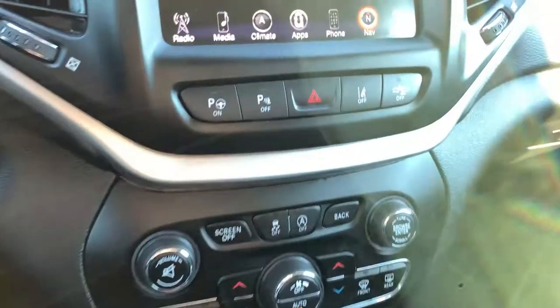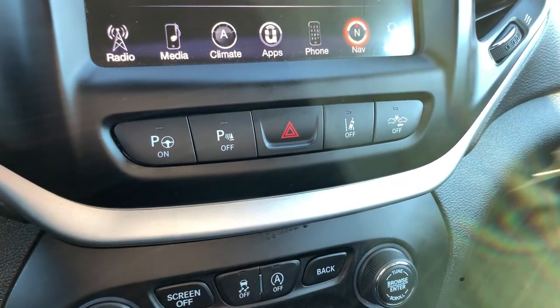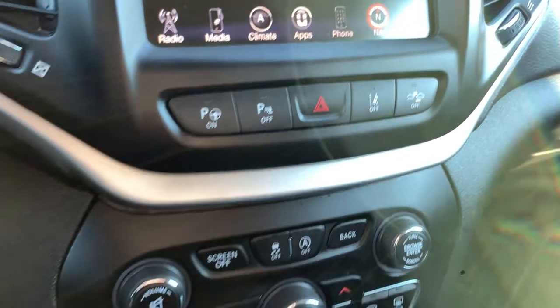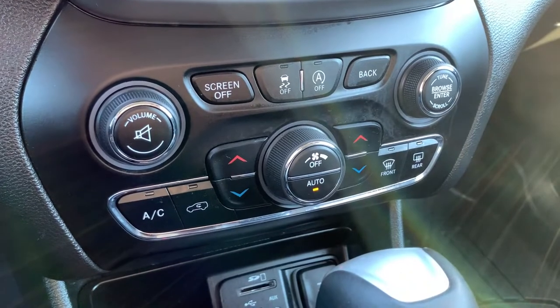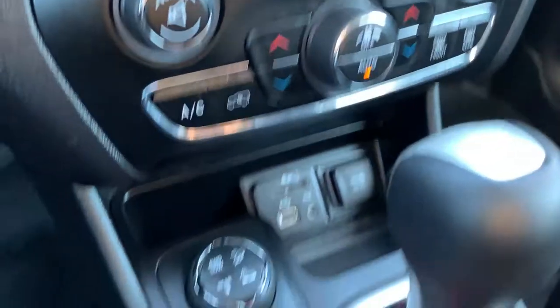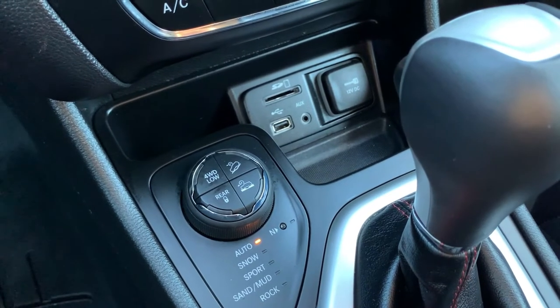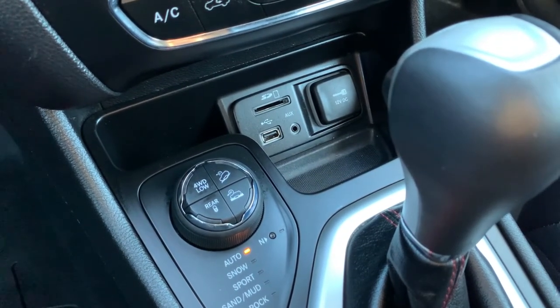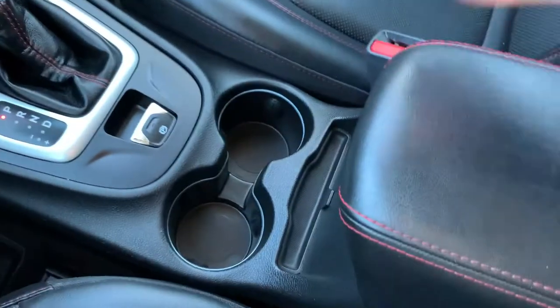Down below the backup camera, you have park assist with parking sensors, lane departure warning, and forward collision warning — great safety features. You also have traction control and auto start-stop, both of which you can turn on or off. All of your manual climate and media controls are accessible here, along with your terrain selection and 4x4 options.